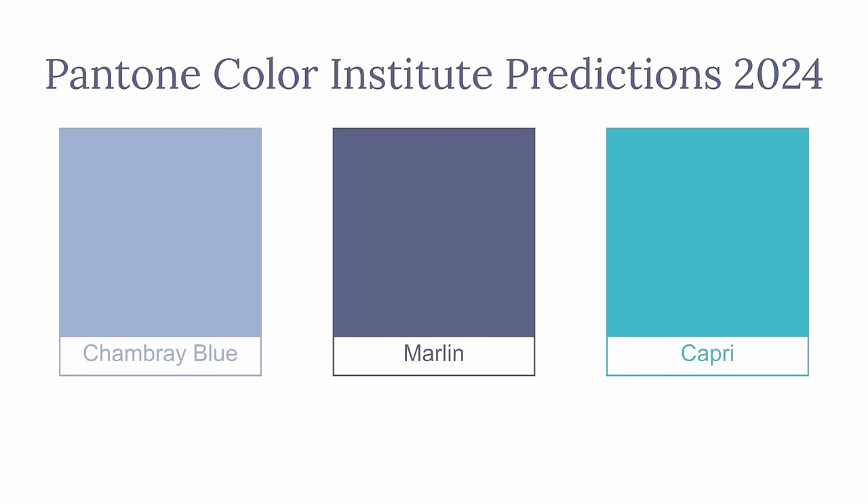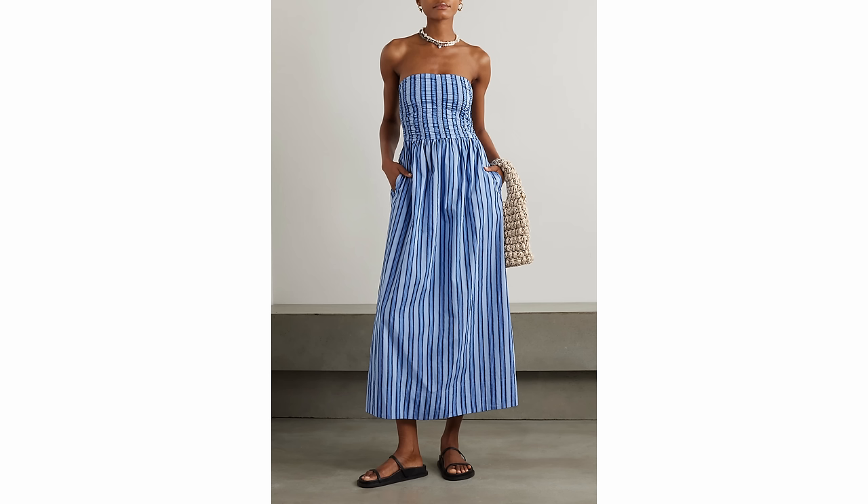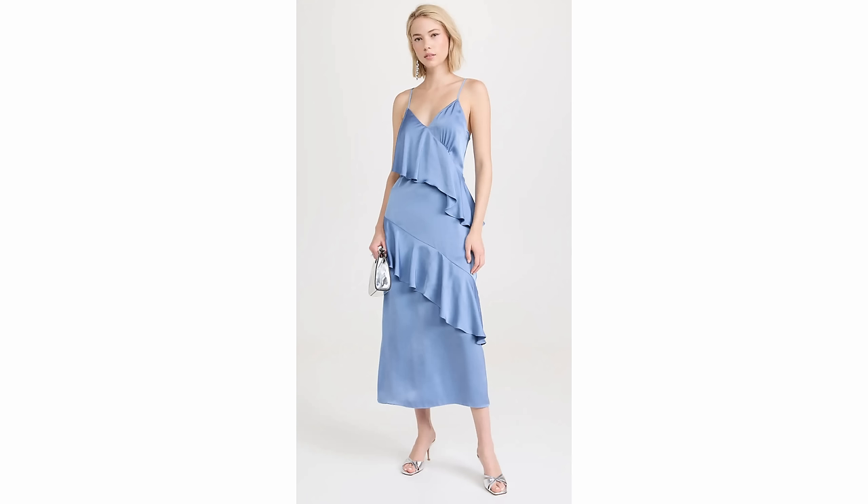I want to talk about a color trend for a minute. I saw that blue is going to be a very big color for spring and summer. If you look at the Pantone Color Institute's predictions, there are three shades of blue: chambray blue, marlin, and capri — all different blues. So you'll have a lot to choose from whether you like a brighter blue, a more turquoise blue, or a pastel.